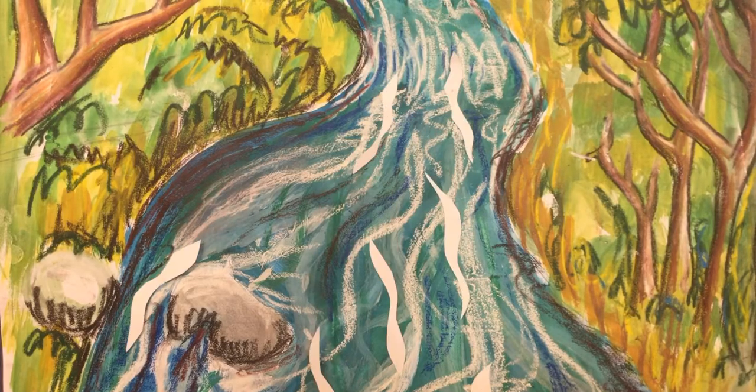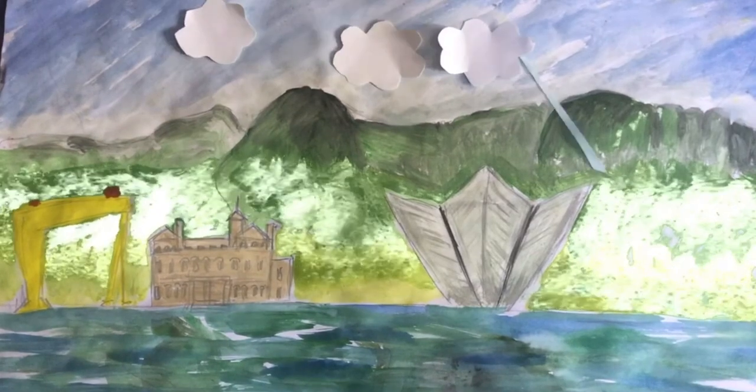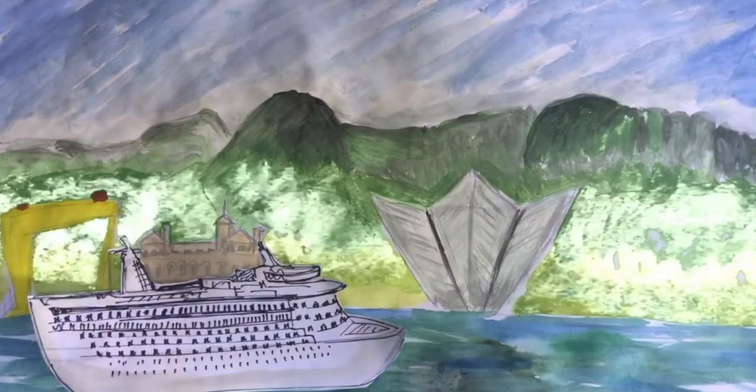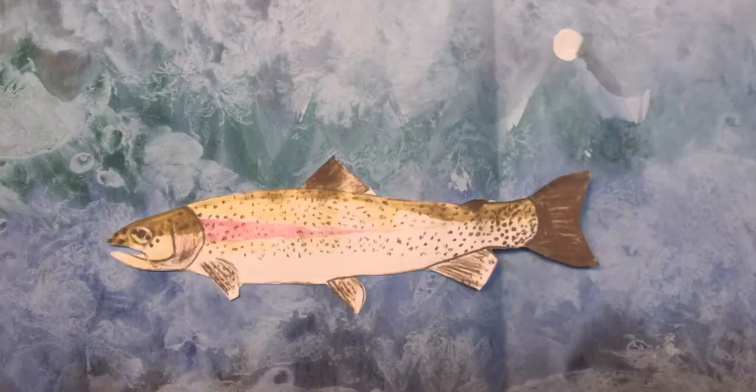These hills have numerous small streams which flow through the countryside, then the city, down into the River Lagan. The Lagan in turn flows into the Belfast Harbour and Lough. These upland streams provide a perfect habitat for the brown trout to live and grow.